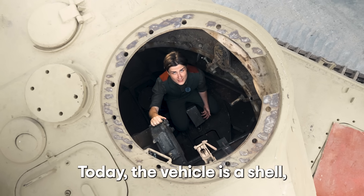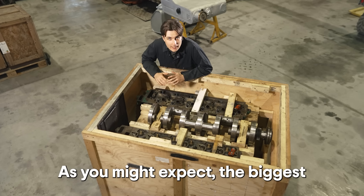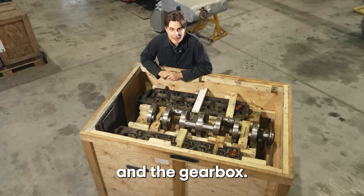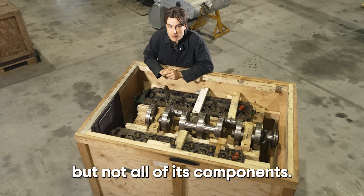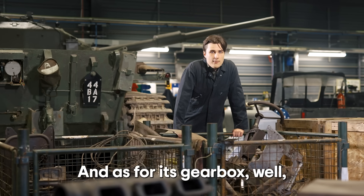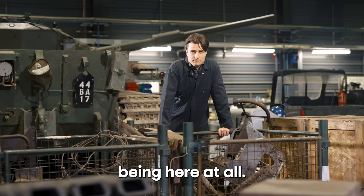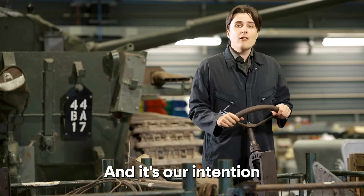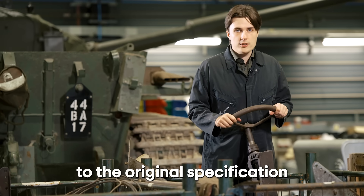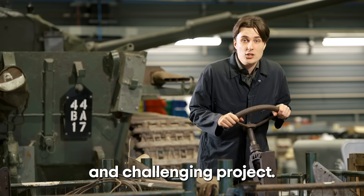Today the vehicle is a shell. While some parts are in storage, others are missing. As you might expect, the biggest challenge will be the engine and the gearbox. Its original engine block survives, but not all of its components. As for the gearbox, there isn't one and we've had no record of it being here at all. At least we've got the steering wheel, which is a start. It's our intention to complete the work as close to the original specification as possible, and this is going to be a fascinating and challenging project.